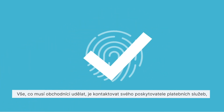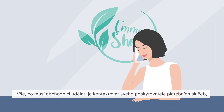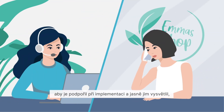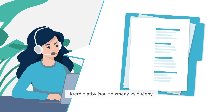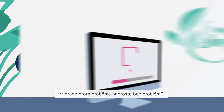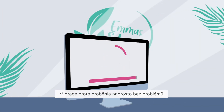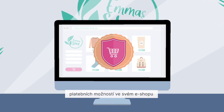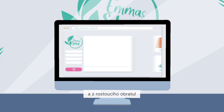All merchants need to do now is contact their PSP so that their PSP can support them with the implementation and explain exactly which types of payment are excluded from the changes. Emma therefore got in touch with Worldline immediately and the migration was carried out seamlessly. She's happy with the secure, user-friendly payment options on her online shop and the increasing sales figures.